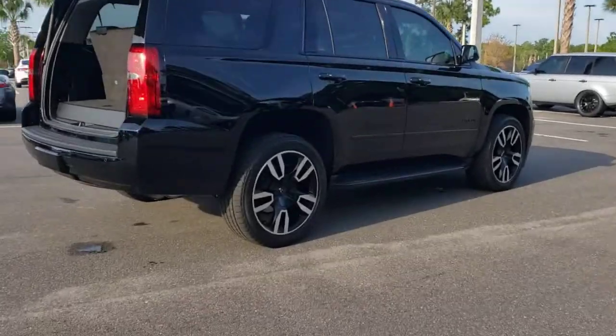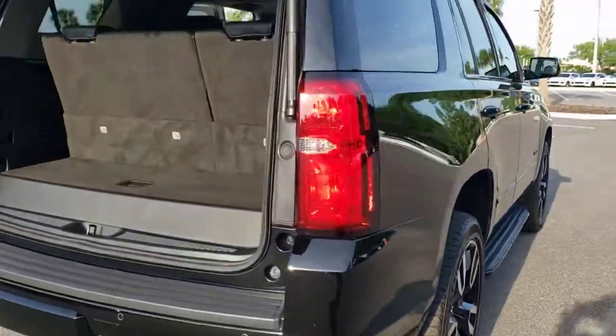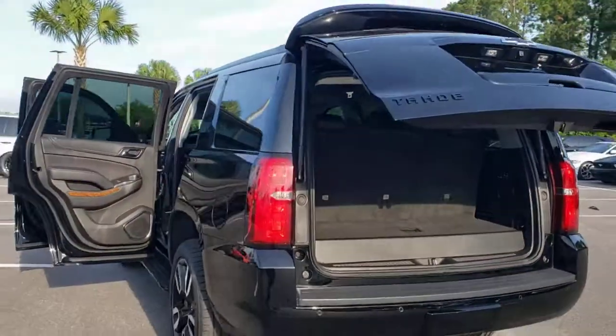The Tahoe is the full-size SUV that ticks all the boxes. Safe, stylish, comfortable, loaded with technology, powerful, and ready to handle any challenge. It inspires confidence at every turn.